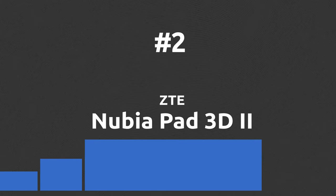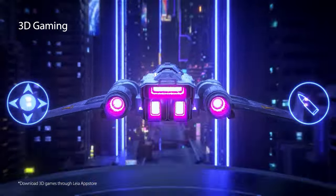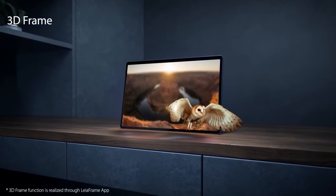The new ZTE Nubia Pad 3D2 is one of the few glass-free 3D tablets on the market. The new 2024 model comes with lots of impressive improvements like the use of AI to improve tracking of your eye's position and to convert 2D into 3D in real time.